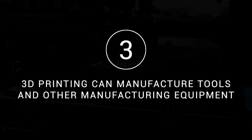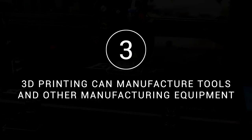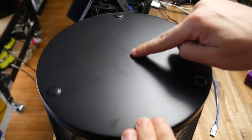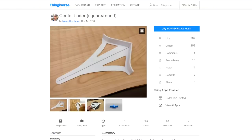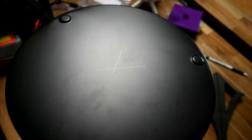3D printing opens the door to manufacturing as you can make tools and other manufacturing equipment. The first example is the need to find the absolute center of a surface to drill a hole. The correct tool for this job is called a center finder, and if you own a 3D printer you can make one for free. In this case I didn't even need to design the file myself — it was on Thingiverse and the job is done.